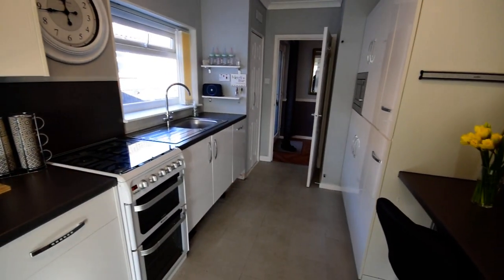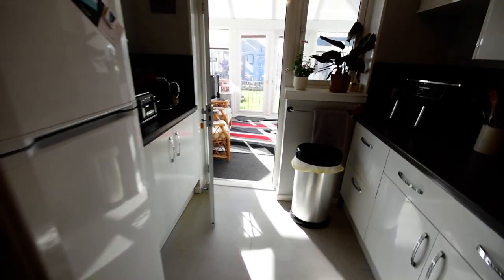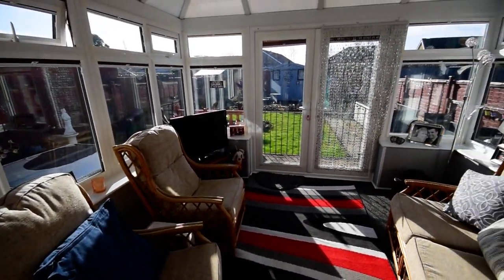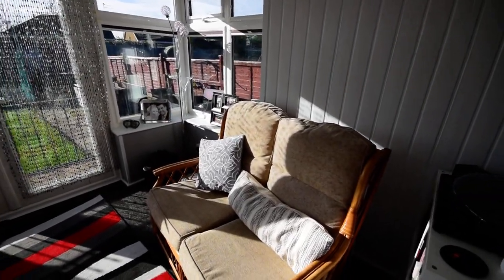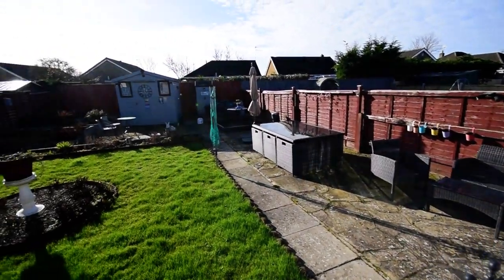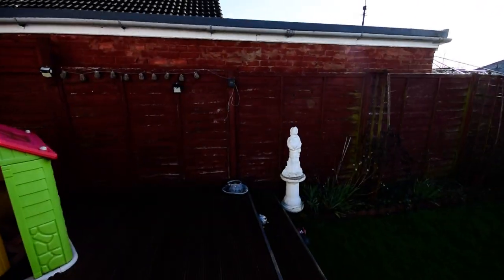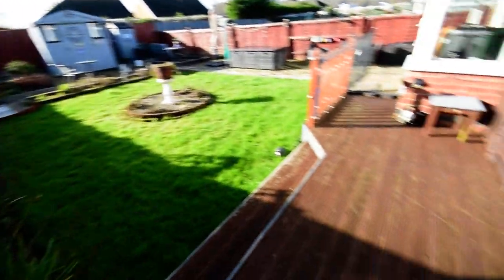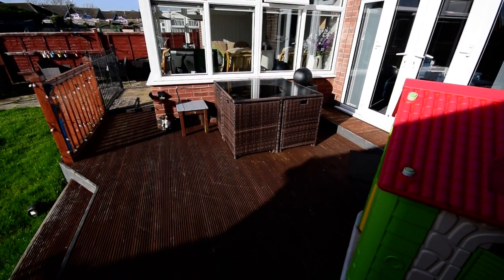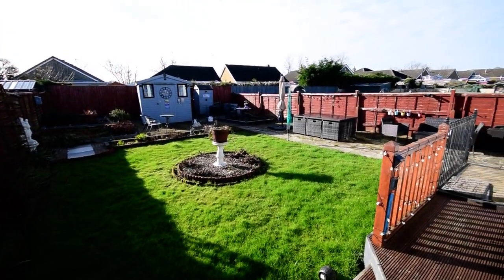Really good size with plenty of cupboard space and plenty of light. We then go through to the conservatory, which is a nice size. And then to the garden — a nice sized garden that gets the sun most of the day. We've got a nice decked seating area off the lounge with gated side access, plus a large lawn area, raised beds, a storage shed, and another patio area.